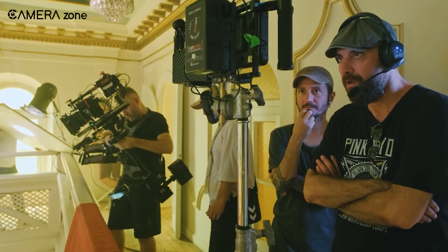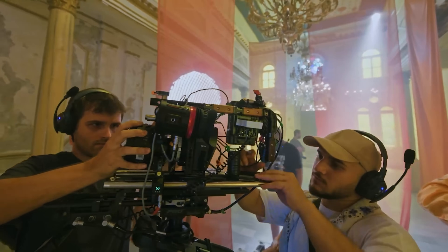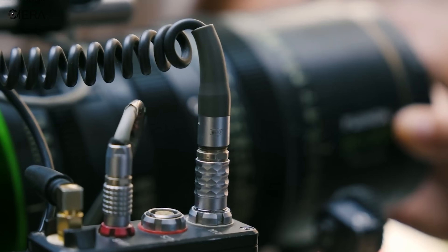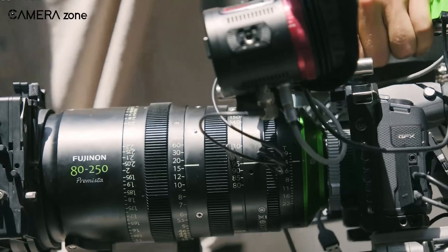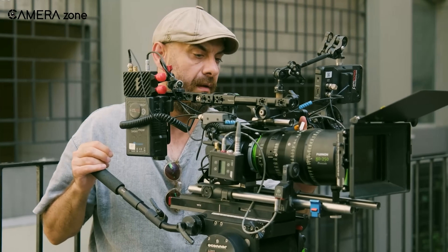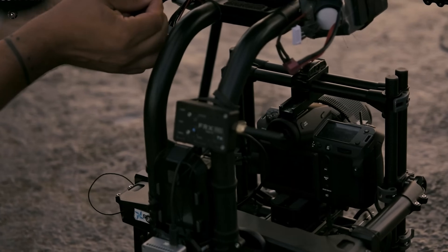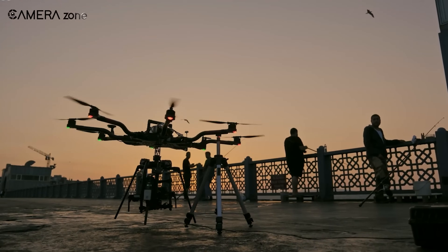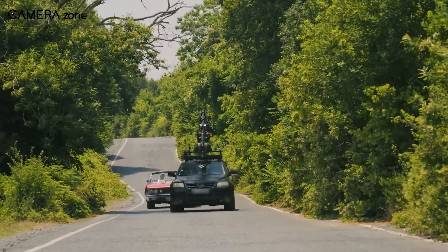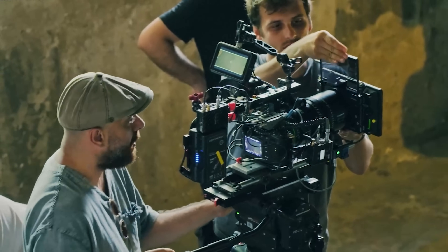Fujifilm's dedication to the film industry extends far beyond just making cameras. Their innovations — from producing iconic colour films to crafting high-performance lenses — have supported storytellers for decades. Now with the GFX Eterna, they're addressing the modern needs of filmmakers. This camera is not just about following trends, it's about shaping the future of filmmaking. Fujifilm continues to innovate while staying rooted in their rich history, ensuring creators have the tools to bring their visions to life. By developing advanced solutions like the GFX Eterna, Fujifilm reaffirms its role as a trusted partner in the ever-evolving world of cinema.